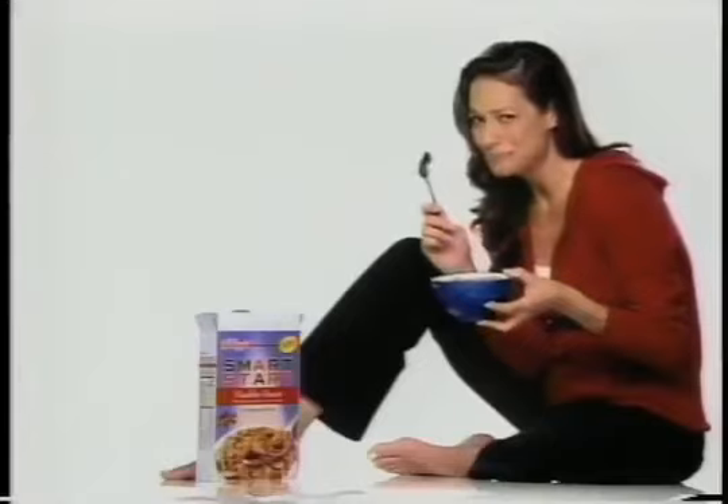I know cinnamon's probably no dummy, either. New Smart Start Healthy Heart Cinnamon Raisin from Kellogg's. For your heart, start smart.